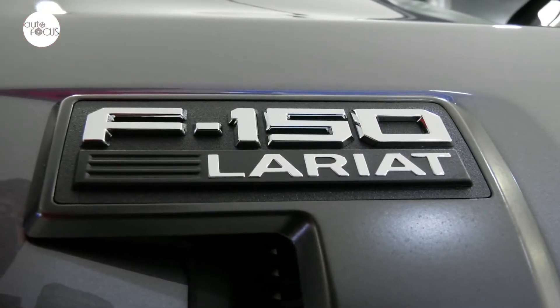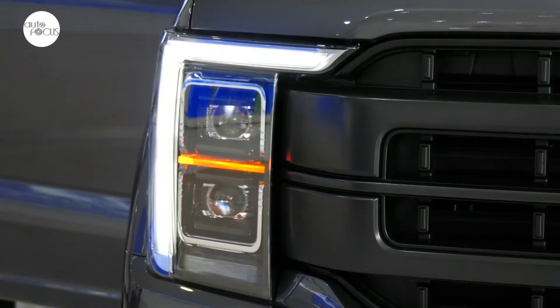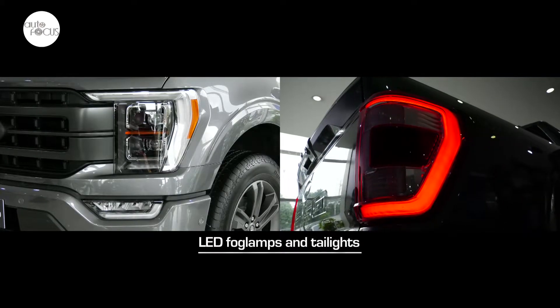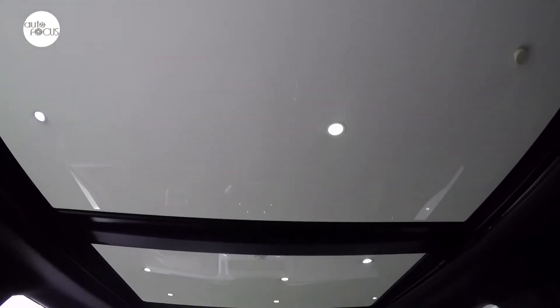The F-150 Lariat diesel 4x4 features LED cargo box lighting, power running boards, LED reflector headlamps with dynamic bending, LED fog lamps and taillights, configurable daytime running lights, and 20-inch six-spoke wheels wrapped by all-terrain tires.